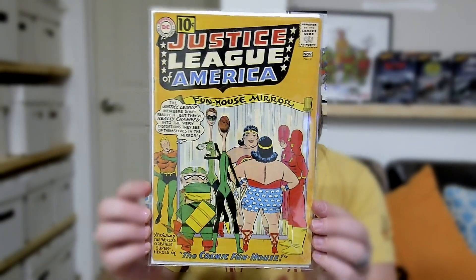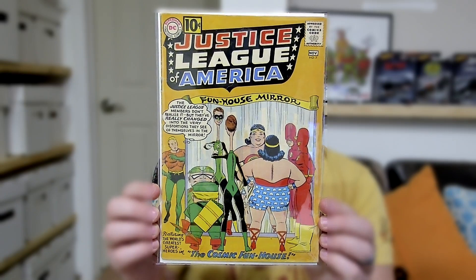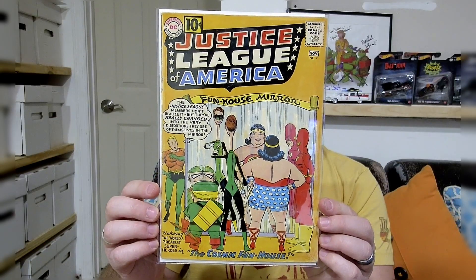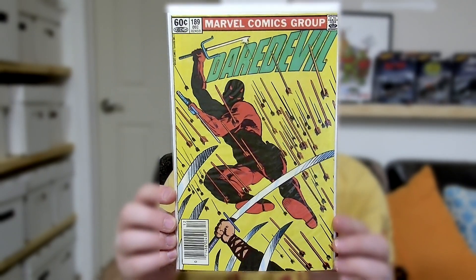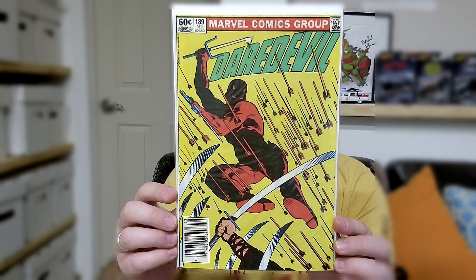Let's kick it old school one more time with this Justice League of America number 7. Got a cool wacky yellow cover. This one I'm honestly really surprised has not been shown yet — at least I haven't seen it. And Fanboy Prime I thought took it from me, but he didn't. He showed that awesome other Daredevil yellow cover. But this one right here is awesome — I love it. It is Daredevil 189. If I'm not mistaken, this is the Death of Stick, but still an amazing yellow cover.